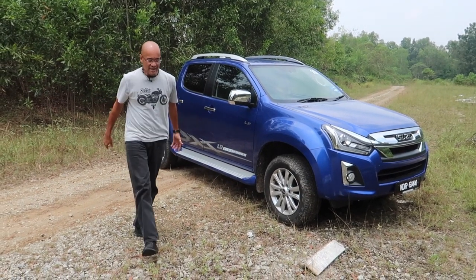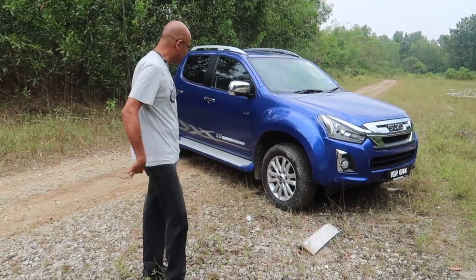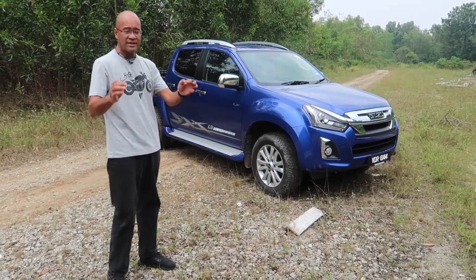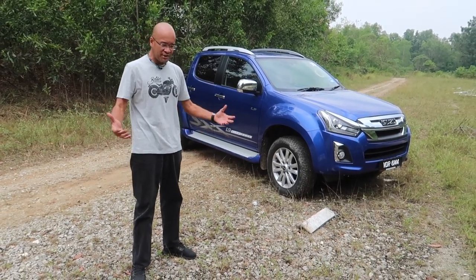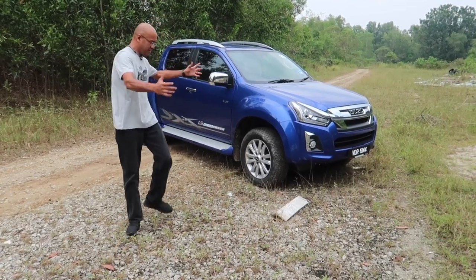So here you go folks, the D-Max 1.9 diesel - the smallest diesel pickup truck you can get in Malaysia right now. It's finally here after being launched in Thailand in 2015. Malaysia finally gets it, and it's finally here. Let's have a quick look at this car.